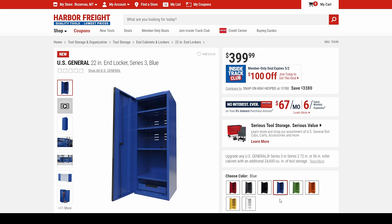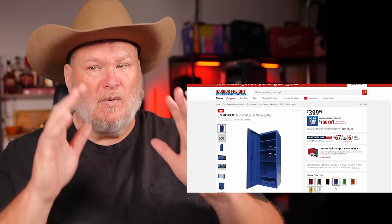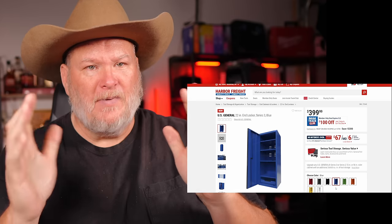A lot of people were waiting for this cabinet — it came out at $400, but the Inside Track deal is going to take it down to $300, which is way better. It's a super nice cabinet — a real upgrade over the old one. The old cabinet was super small and confined. This is better, more akin to the Icon cabinet.